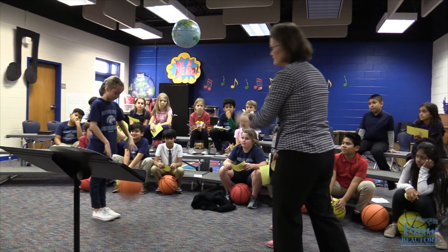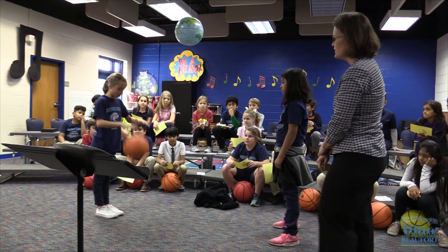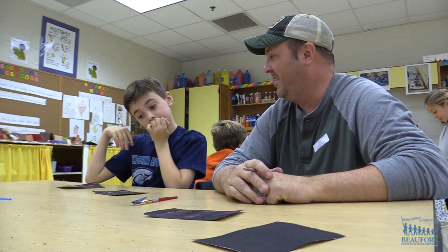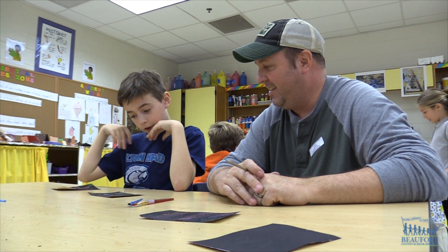Showcasing how they use STEAM. Fourth grade parents at Hilton Head School for the Creative Arts were invited into their kids' classes to see them letting off STEAM.